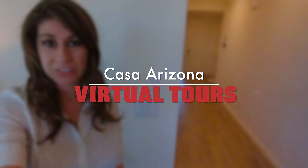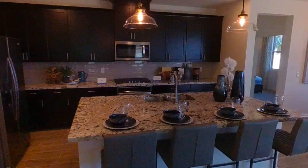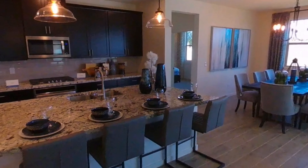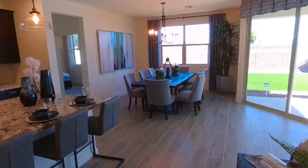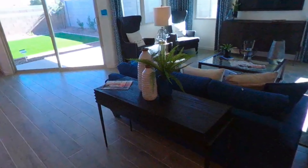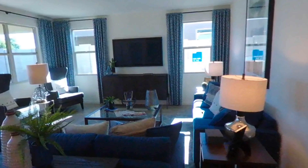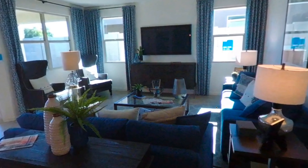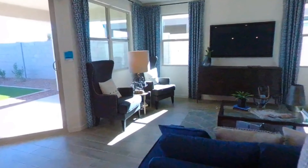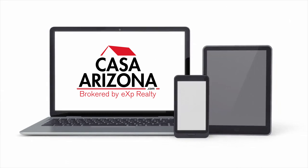Introducing Casa Arizona Virtual Tours. This new technology will allow you to experience the condition and floor plan without ever stepping foot inside. You can stand in the middle of a room and look to your left, your right, up at the ceiling, and down at the floors. This is the most immersive experience that exists short of actually touring the property in person. You can view the showings on a VR headset or on your computer, tablet, or smartphone.